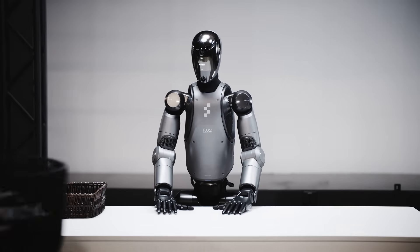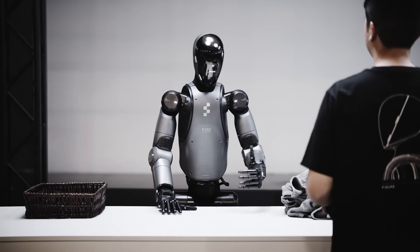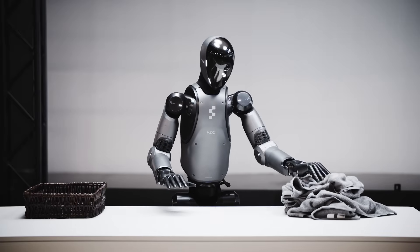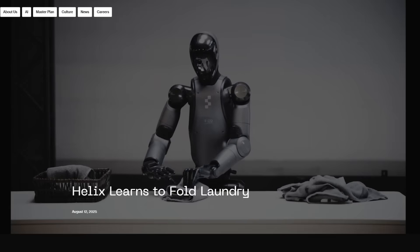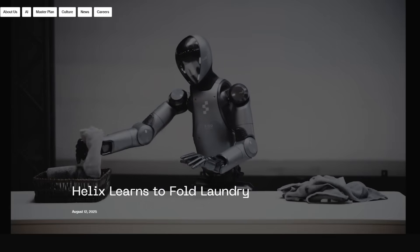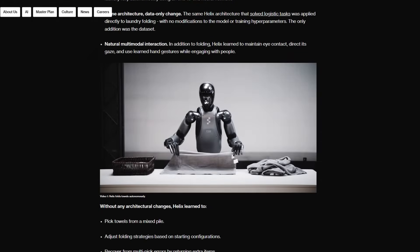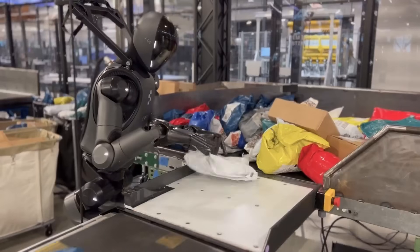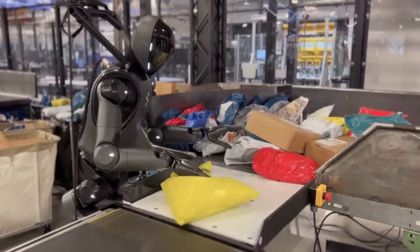When asked, "Hey Figure, can you fold these towels for me?" Helix replied "Sure thing, I'll get right on that" — and then did exactly that. Helix just folded laundry fully autonomously: no teleoperation, no behind-the-scenes corrections, no scripted sequence. The entire process was end-to-end, handled entirely by the same neural architecture that only recently impressed the robotics community with an hour-long autonomous run of package reorientation in a logistics setting.